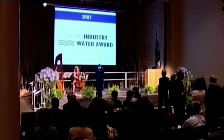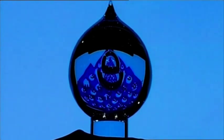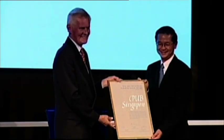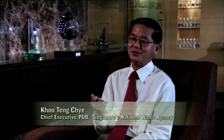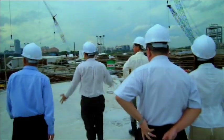Singapore's innovations in water technology have caught the world's attention. They win the Stockholm Industry Water Award, the most coveted prize in the water industry. Kuteng Chai finds himself accepting an award that was unthinkable just 40 years ago. The water story of Singapore is, in many ways, the story of Singapore — we've turned a vulnerability into a competitive advantage.